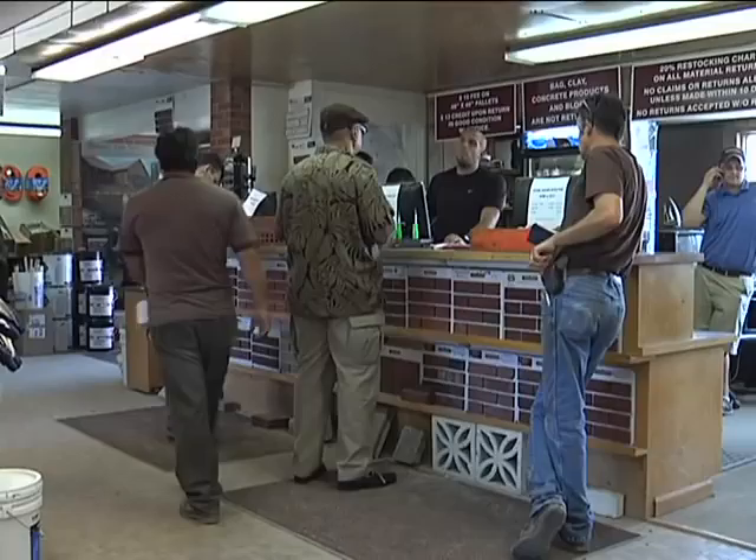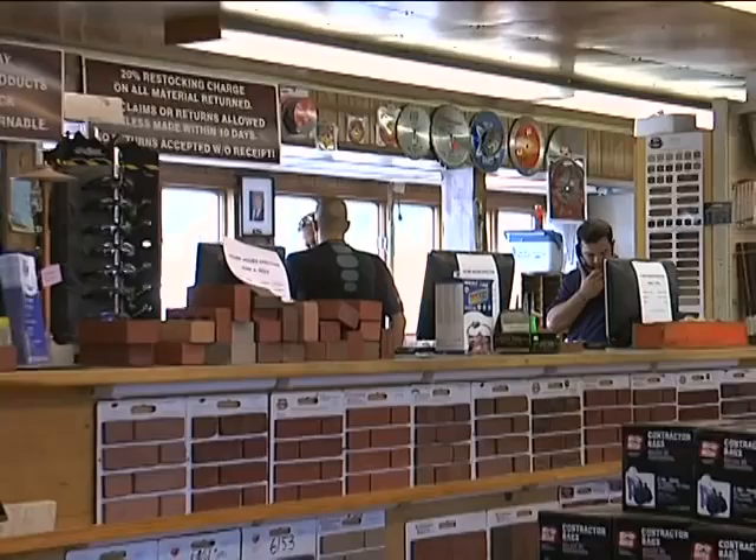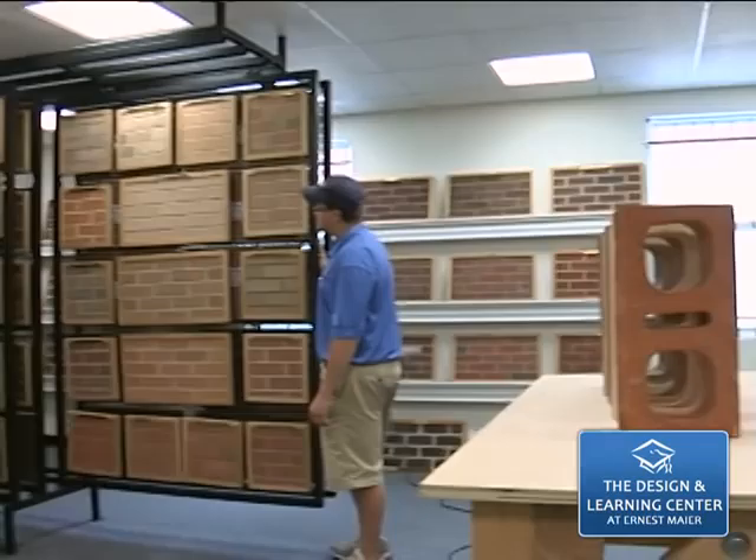We are equally committed to maintaining a safe, clean and progressive work environment for our employees in our plants, yards and on-site masonry supply store. As part of our dedication to architects and designers, we built the Ernest Mayer Design Center on-site.